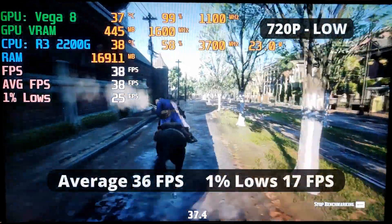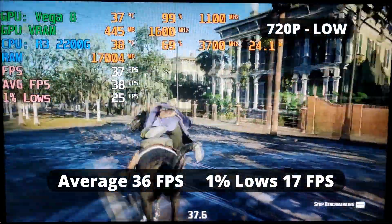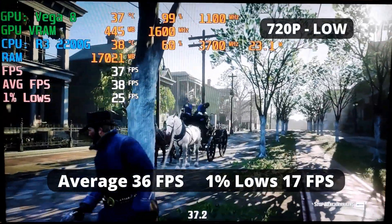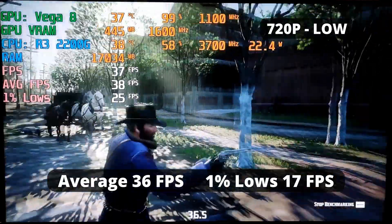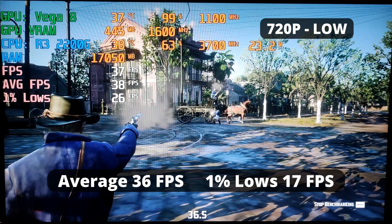I'm really impressed with the performance of this APU in Red Dead Redemption 2. This game is really hard to run even for some discrete GPUs, but this little APU did it. It's at the lowest possible settings and 720p, but it ran with a playable frame rate. With an average FPS of 36 and 1% low of 17, it's pretty impressive for an APU from 2018.